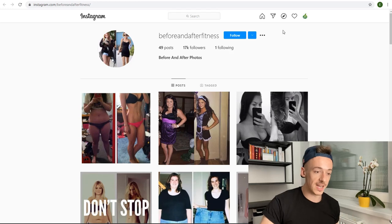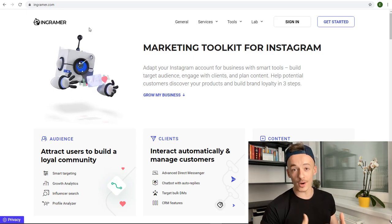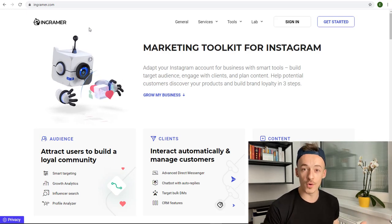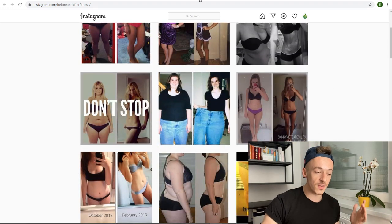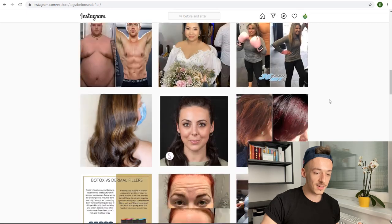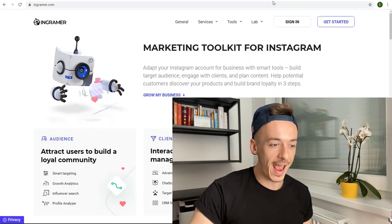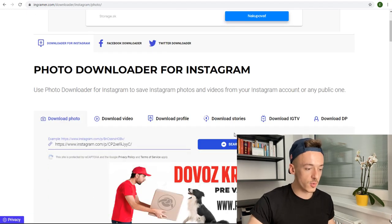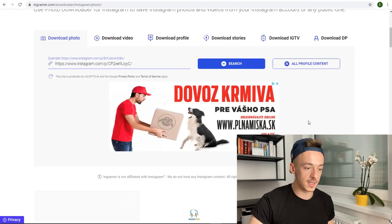Now what you want to do is go to another website called Ingramer.com — you can also just Google 'how to download photos from Instagram' and you'll eventually find this website where you can download photos from Instagram completely for free. Select any of the photos. For the sake of the video I'm going to use the 'same age, different choices' one. Go to Ingramer, click Tools, then Downloader, then Photo, paste the link, and click Search.